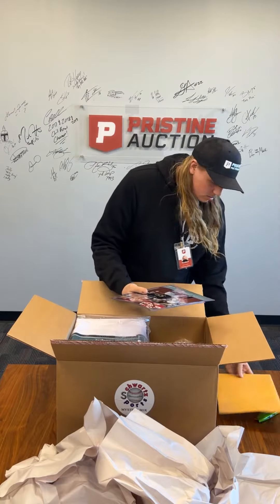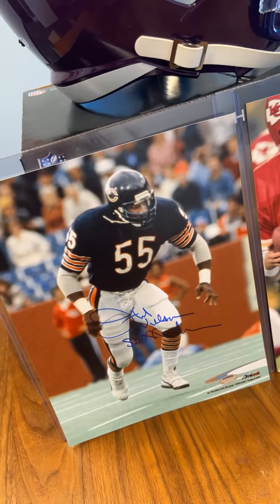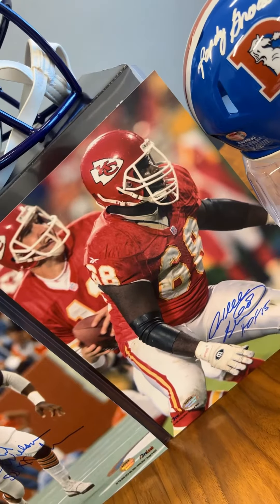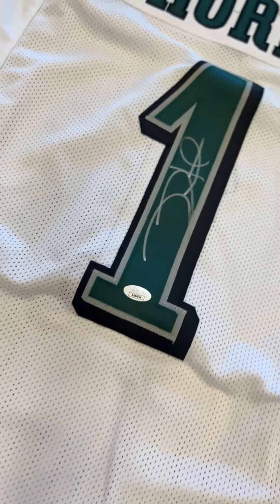Alright, so we got two eight by tens here. Looks like I got an Otis Wilson signed, and then we got a Will Shields signed eight by ten — looking good. We got a Jalen Hurts jersey, pretty good.